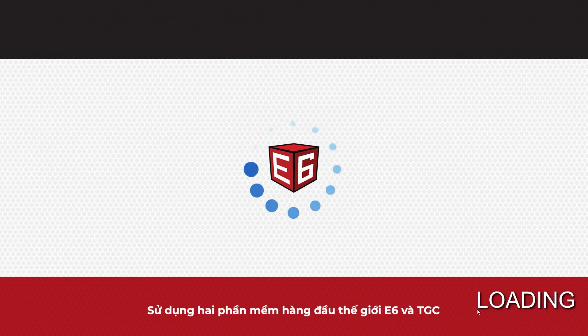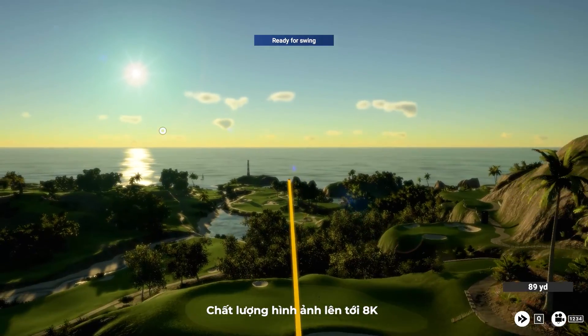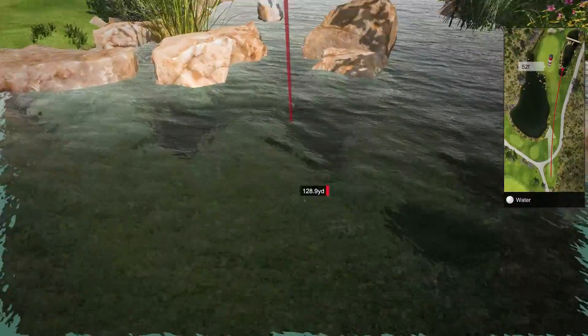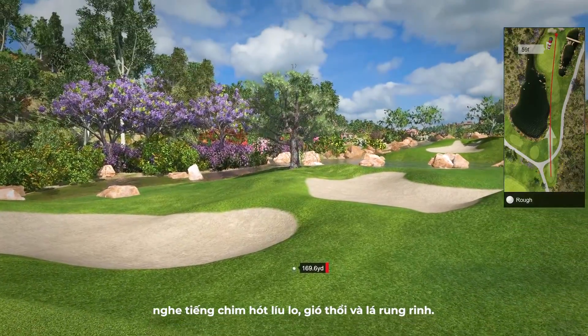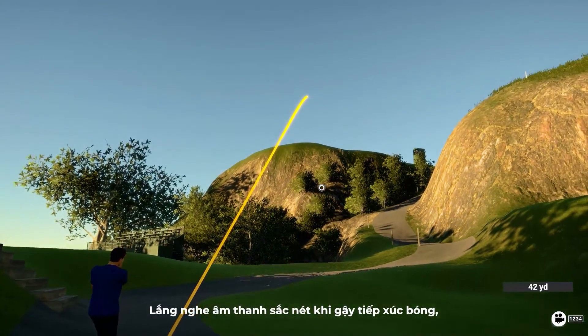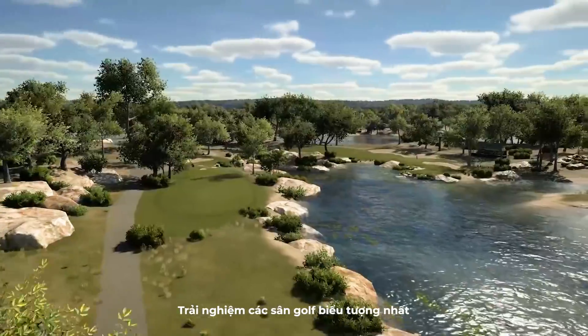Using the world's top two software platforms, E6 and TGC, you get up to 8K image quality and graphic effects including water rippling. Choose to tee off at any time of day — hear the birds chirping, wind blowing, and leaves trembling. Listen to the crisp sound of the club's impact and watch divots fly.